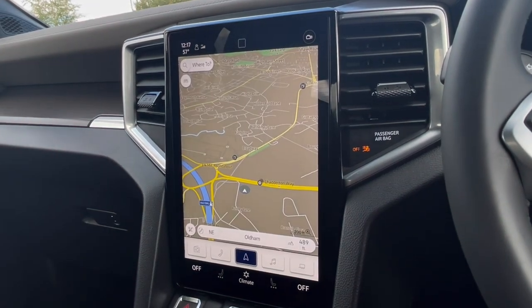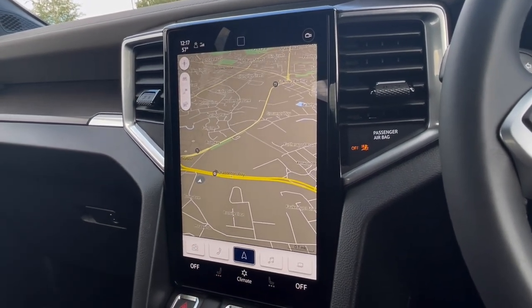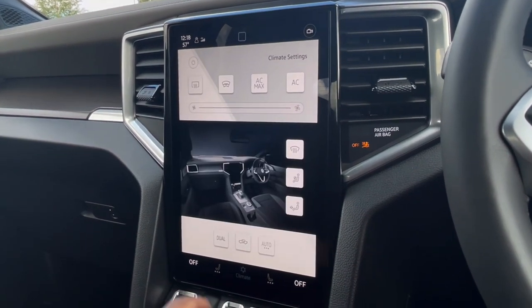Speaking about navigation, this incredibly detailed display will keep you on track to your desired destination on the best possible route. It will boost your confidence and broaden the horizons when travelling to new locations.